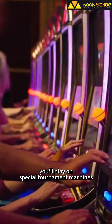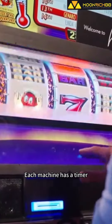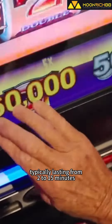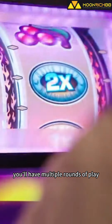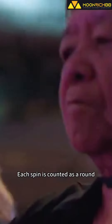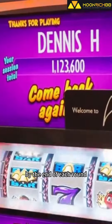When you participate in a tournament, you'll play on special tournament machines that look like regular slots but don't require any money to be inserted. Each machine has a timer, typically lasting from 2 to 15 minutes, depending on the event. During the tournament, you'll have multiple rounds of play, aiming to hit as many winning pay lines as possible. Each spin is counted as a round, and your goal is to accumulate the highest score by the end of each round. The machine calculates your score based on the credits you've won.